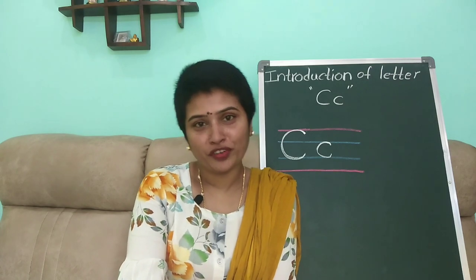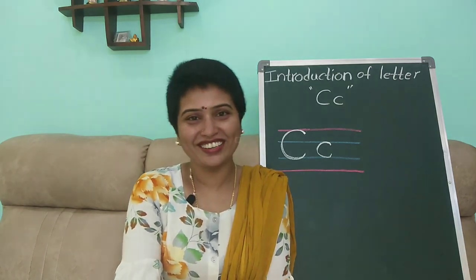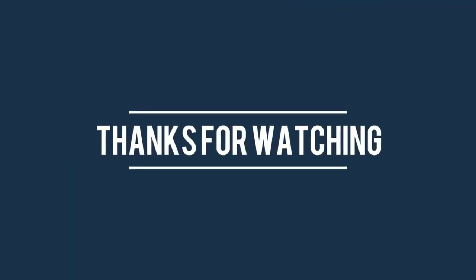Hope you enjoyed this video! Thank you very much for watching, and don't forget to subscribe to our channel. See you next time!